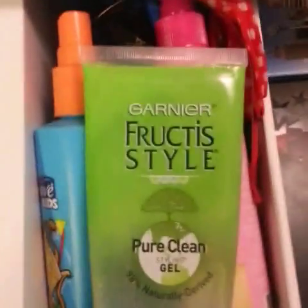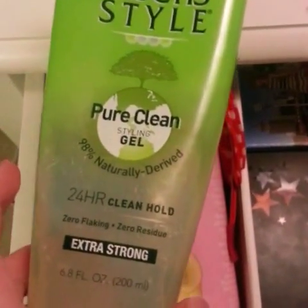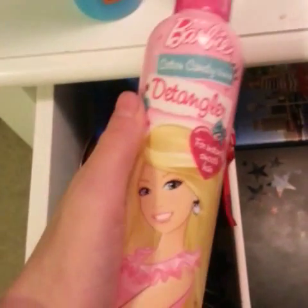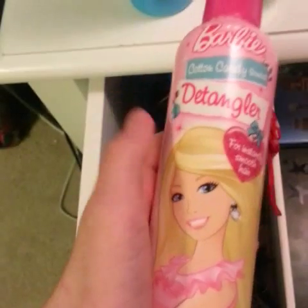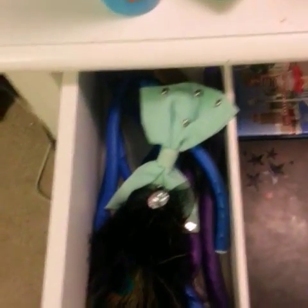We're going to start over here with my hair products. I have a Garnier Fructis gel, a detangler — don't laugh at me for this, I got it from my dance group and I love it, it smells so good — a headband, curlers, a bow, whatever this thing is, and some random combs. And that's basically it for my hair accessory part of the drawer.